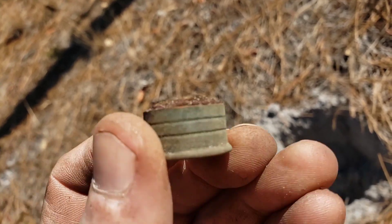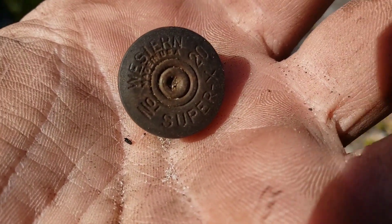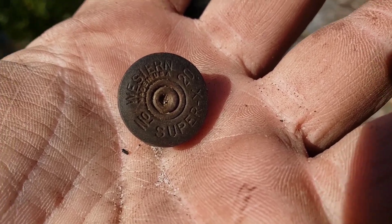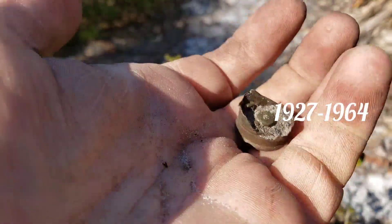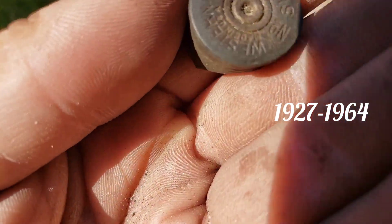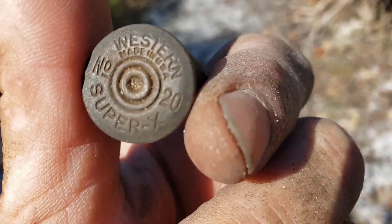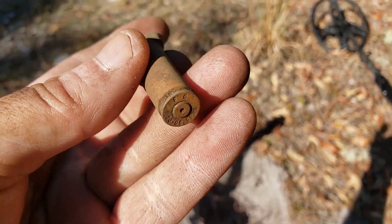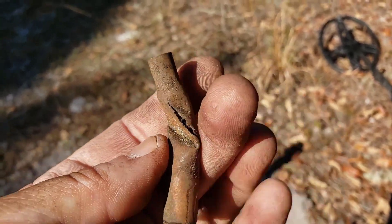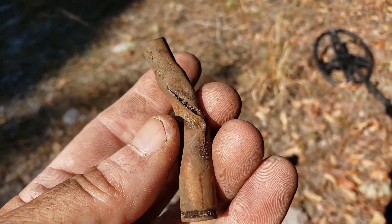Swamp Rats on the board! Head stamp number two — Western Super X, number 20. Swing on. More munitions — Federal Cartridge, 30-06 Springfield. It's been there a good long time.